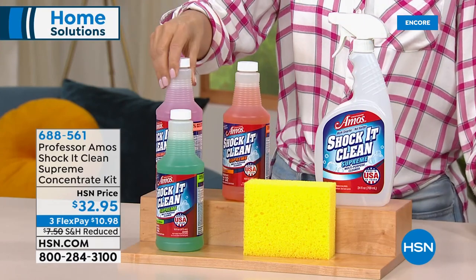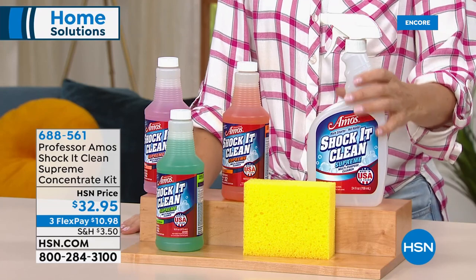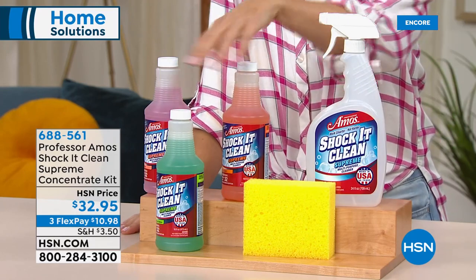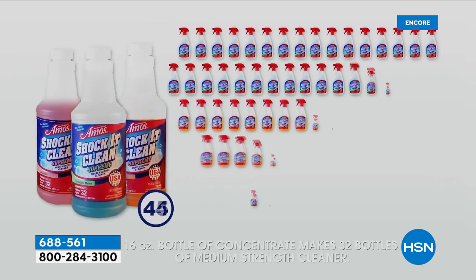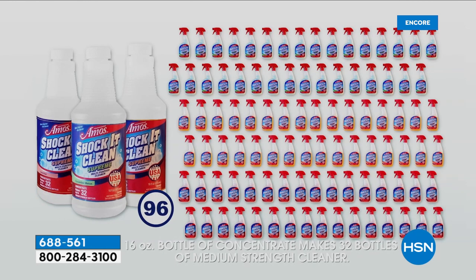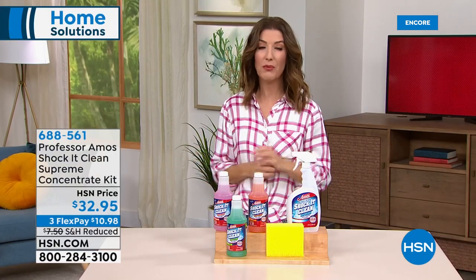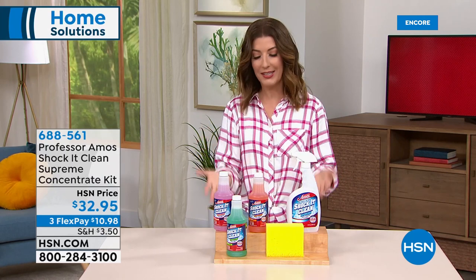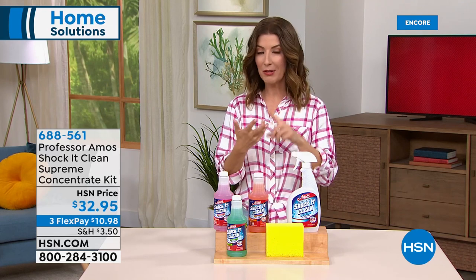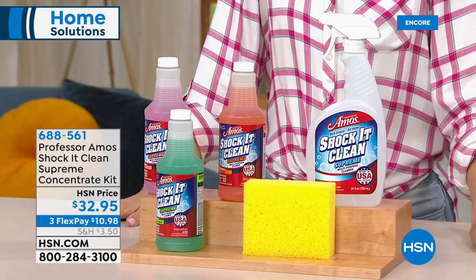At 34 cents a bottle, try buying 96 bottles of typical multi-surface cleaner at the grocery store for that price — it's essentially impossible. You get all the cleaning supplies you need without harmful fumes, ammonia, bleach, or sticky residue. This is their biggest, best value — today on flex pay with reduced shipping and handling. Amos dives into the science: it's not about how much ammonia, bleach, or soap is in a product. For hard water areas, one ounce of Shock It Clean breaks down hard water back to neutral.